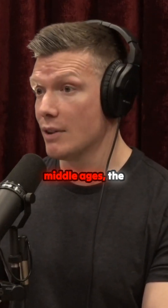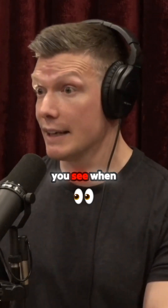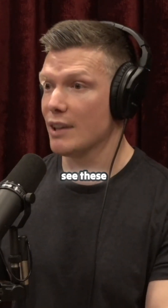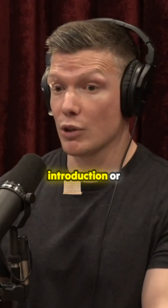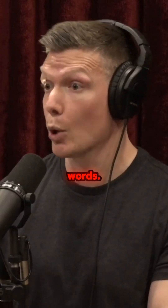In the Middle Ages, the Masoretic scribes came up with these vowel-pointing systems, and that's what you see when you look at a Hebrew Bible today — you see these vowels. And sometimes the introduction or removal of a vowel is significant in the changing of the words.